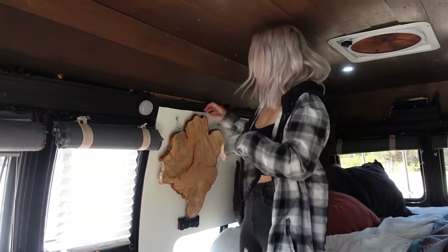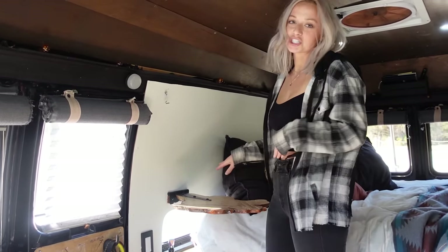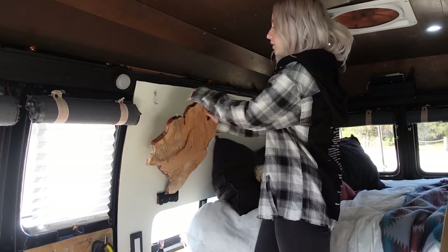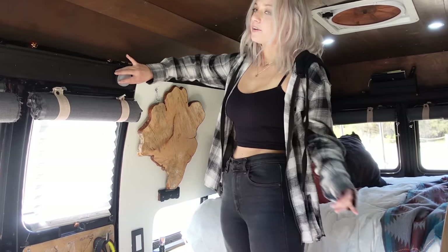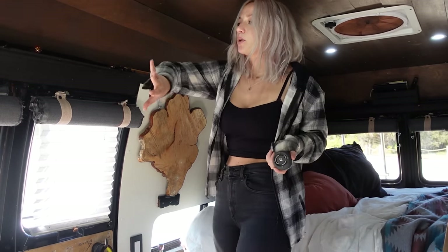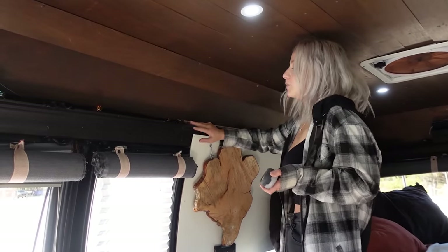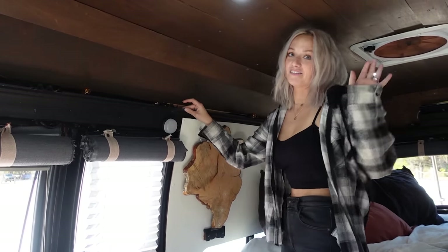Moving along, we have our little drop-down table, which was actually a tree trunk — we just chainsawed it off and sanded it down. It's so cute; I love the way it looks folded up and it's functional when folded down. Next to that, one of the best things we use all the time is our portable light. Because we intentionally left all of this conversion top frame exposed, we can magnet it anywhere we are in the van.